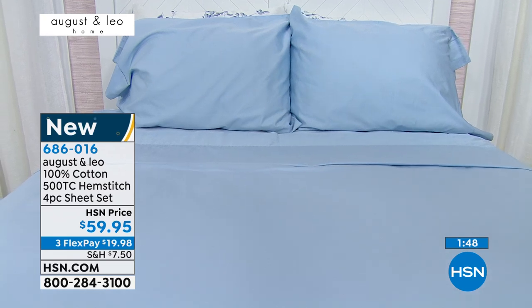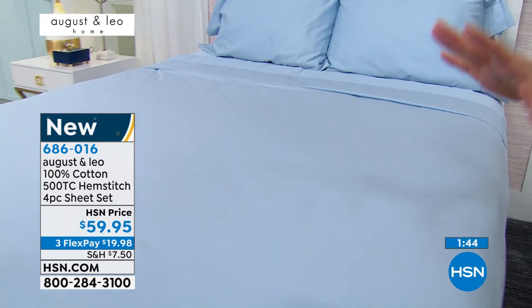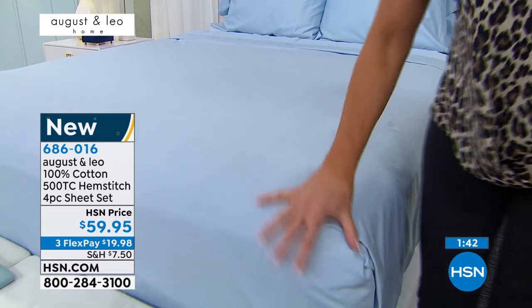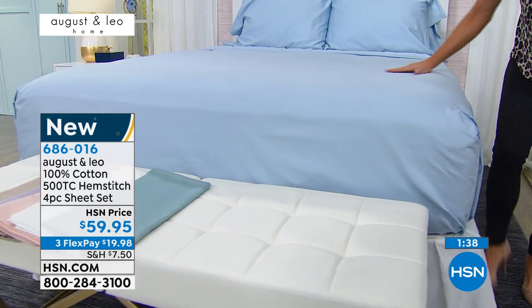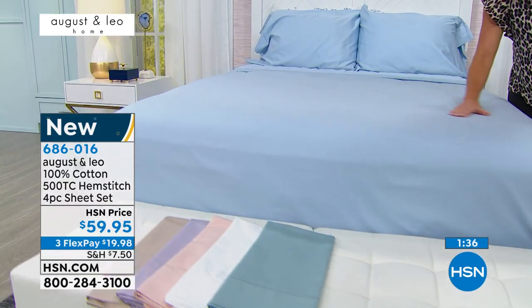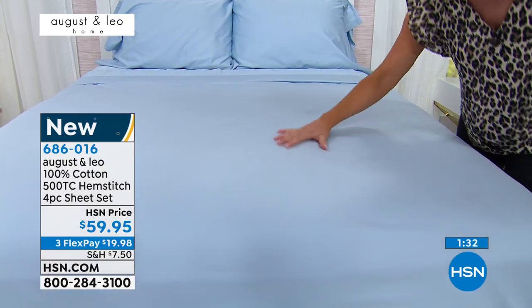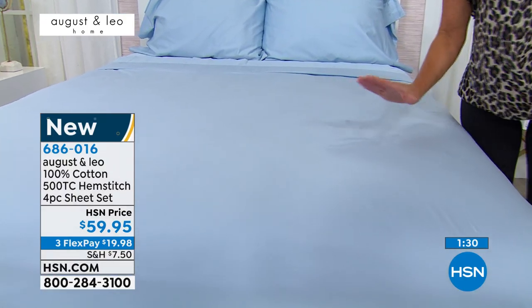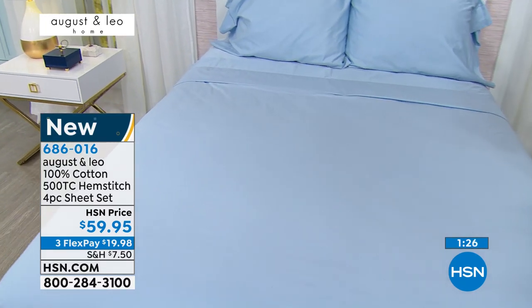I also want to mention the deep fitted pockets on here. So if you have a pillow top or a feather bed and need that little extra room, they're all elasticized. You said it from the beginning — Juliana and Lonnie, it's that touch, that coolness, that smoothness, that softness. And it only gets better with time. 100% cotton.